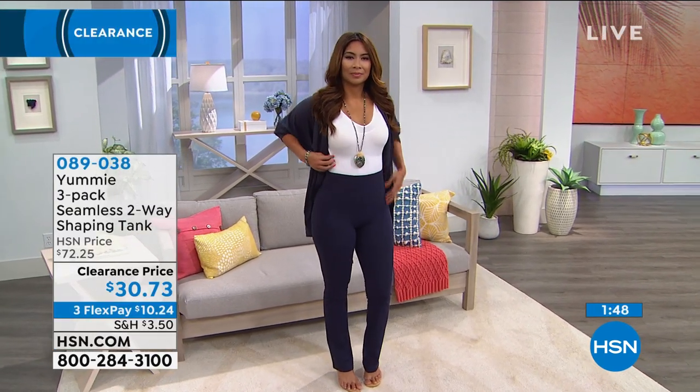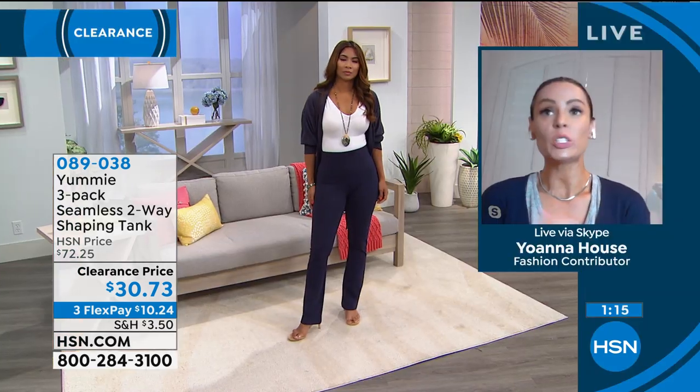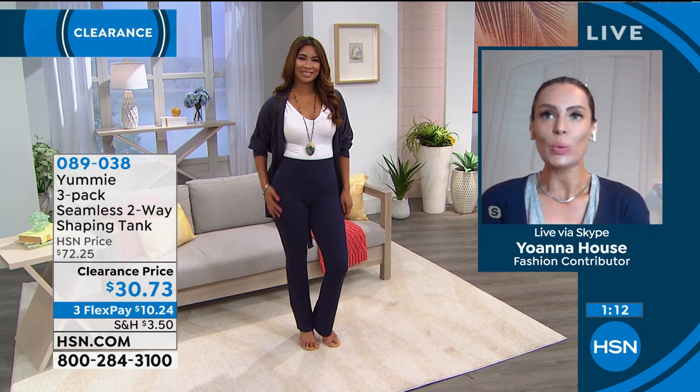This is a medium to firm compression — about a three and a half on a scale of five. For days when you overdo it with salty food, it helps kind of hide that extra little something. Being able to wear it all day is great. The model has a beautiful bust, but this also goes up to a size G-cup. If you're full-figured, it's going to cover that as well — you're not going to be spilling out of your beautiful seamless two-way tank.